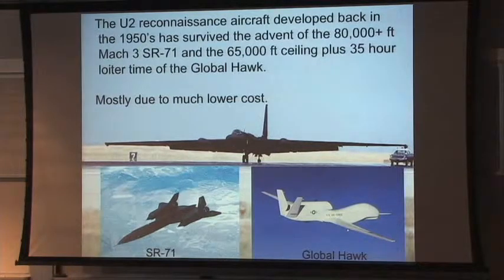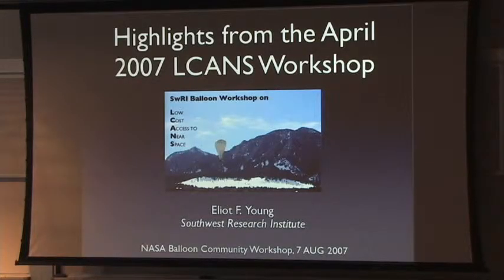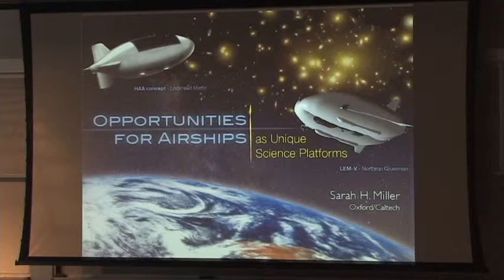This little aircraft developed in the 50s is still flying today doing the work the military wants to do. That brings up Elliot Young's 2007 Boulder meeting on low-cost access to near space — I think that is an important facet. I'll be very interested to hear the discussions over the next three days about how we go about using airships, both low-altitude and high-altitude, for science.